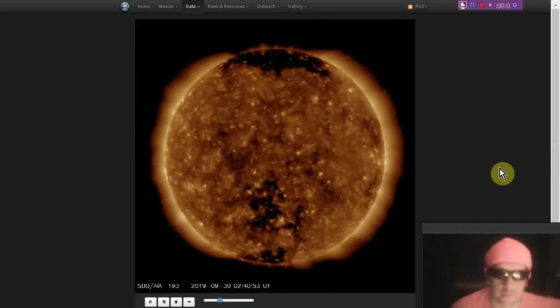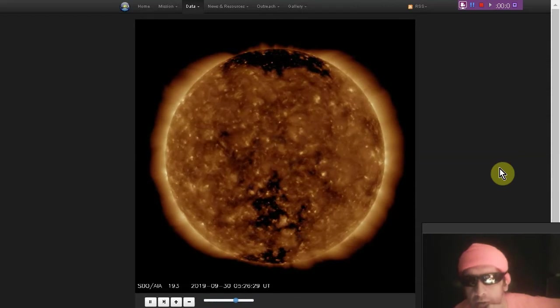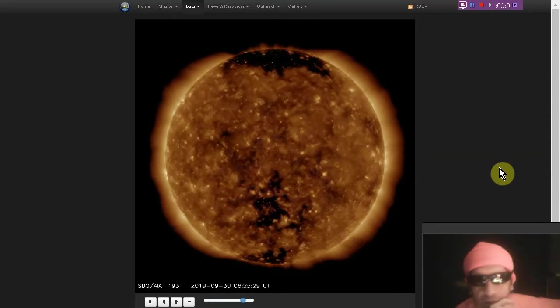Welcome to the Daily Space Weather. Looking at the sun in 193 angstroms, we see zero sunspots, a diffuse coronal hole in the south, otherwise not a lot going on.